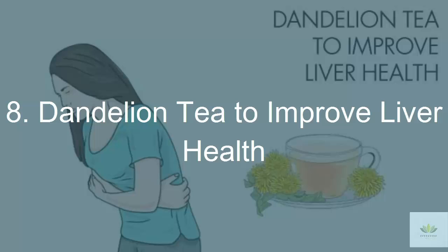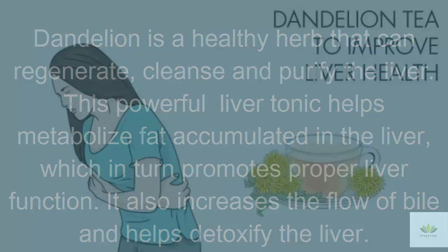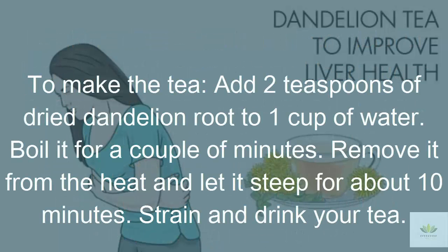8. Dandelion Tea to Improve Liver Health. Dandelion is a healthy herb that can regenerate, cleanse, and purify the liver. This powerful liver tonic helps metabolize fat accumulated in the liver, which in turn promotes proper liver function. It also increases the flow of bile and helps detoxify the liver. Drinking dandelion tea is beneficial for losing weight, normalizing blood sugar levels, removing toxins from the body, suppressing appetite, fighting inflammation, regulating high blood pressure, and preventing urinary disorders. To make the tea, add 2 teaspoons of dried dandelion root to 1 cup of water. Boil for a couple of minutes, remove from heat and steep for about 10 minutes. Strain and drink.